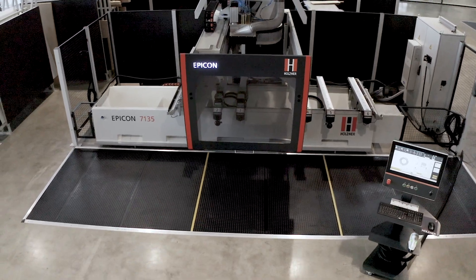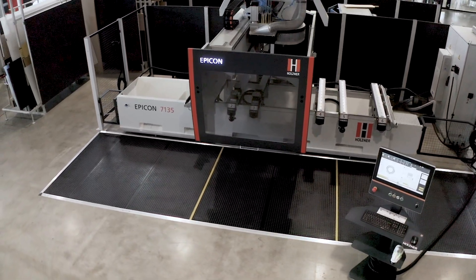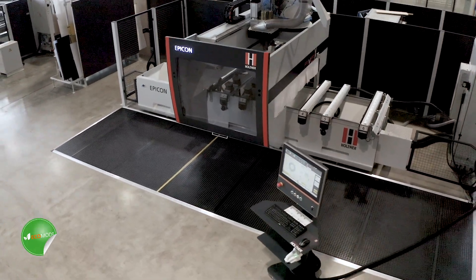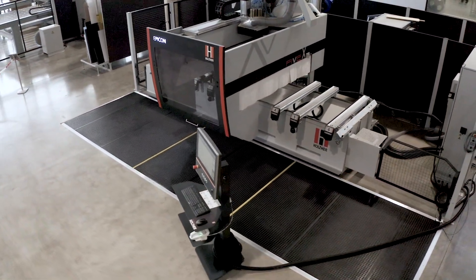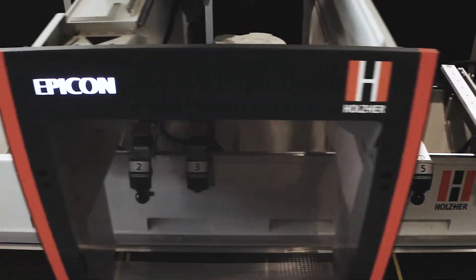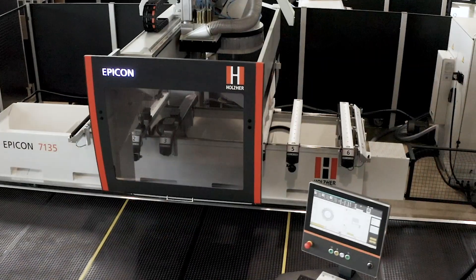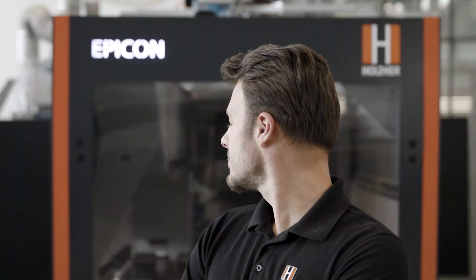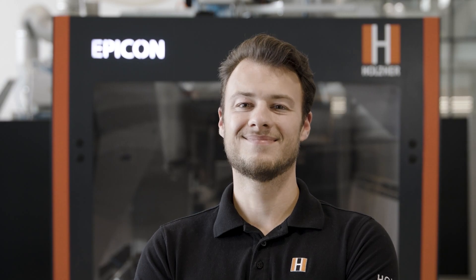Of course, Holtzer also ensures an excellent energy balance in your operation by using energy-saving drive and control technologies. The Epicon 7135: flexibility, functionality, and sophisticated technology.